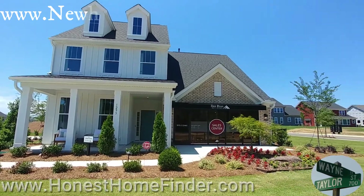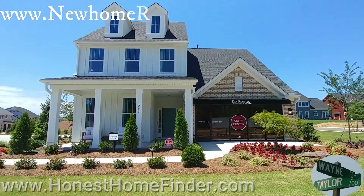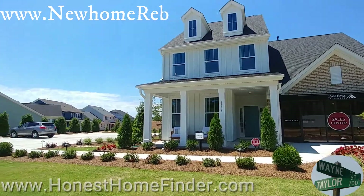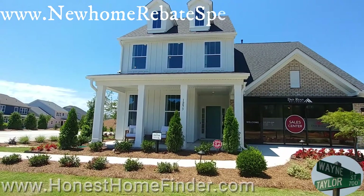Hey folks, Wayne Taylor, HonestHomeFinder.com. I am out at Paddlers Cove with Dan Ryan Builders — they are coming to our area here at Mason's Bend. I've been doing some research on them and I'm pleased to say it's a long-standing family tradition.